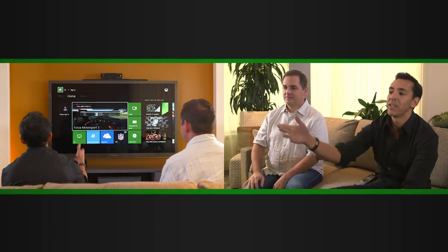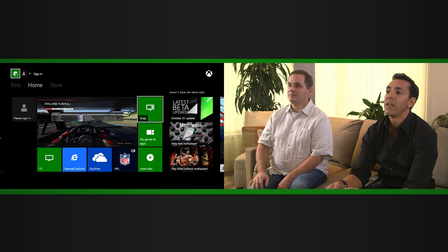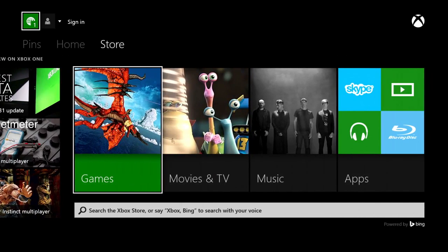What you see here is the Xbox One home screen. It's not yet signed in. In the center are the last couple things I was doing — playing a game, watching a movie. To the left is where I can customize it, putting the things I most care about right there, whether that be games, movies, TV, or music. And if I go to the right, I can see access to a library of great entertainment.